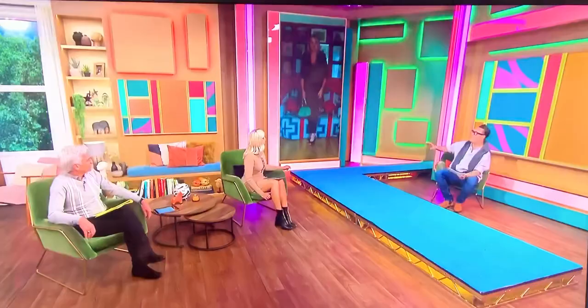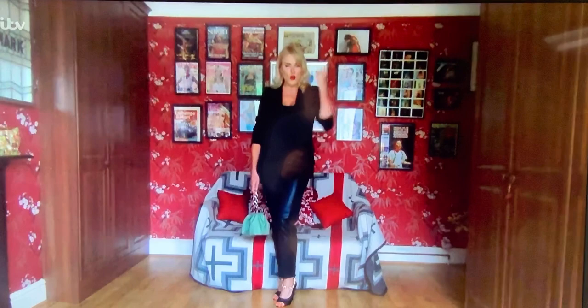As soon as we're allowed, Nancy, you're back into the studio with us — do you hear me? Love you, see you later. And next we're going to go sports.